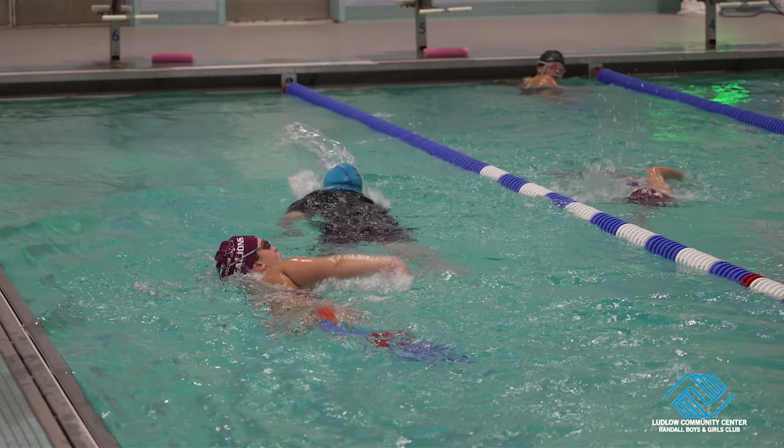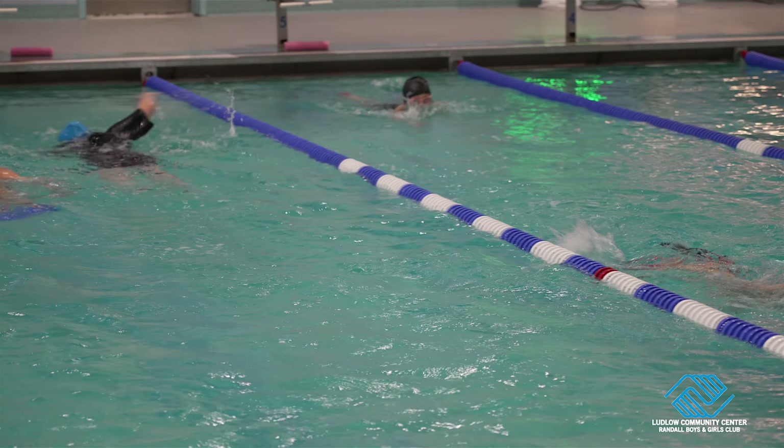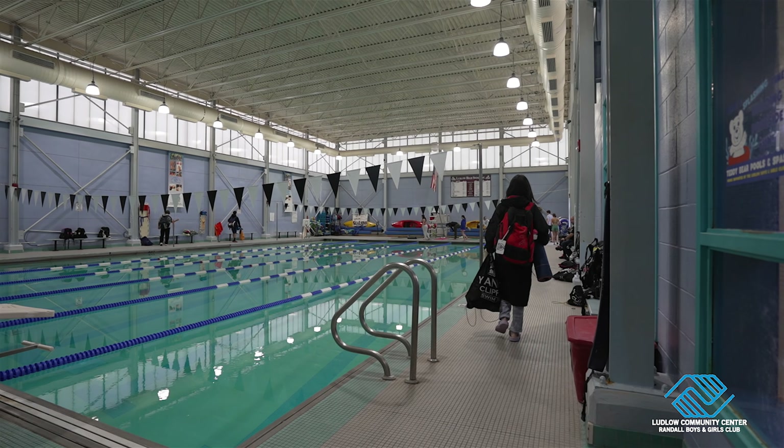The club is proud to have our own youth swim team, the Ludlow Sea Lions, and to share a pool with the Ludlow School District and other local competitive teams.